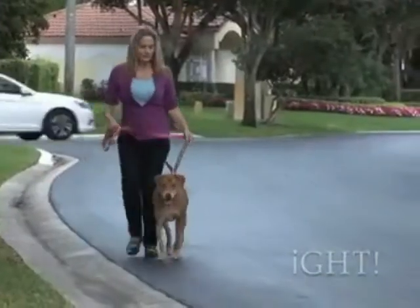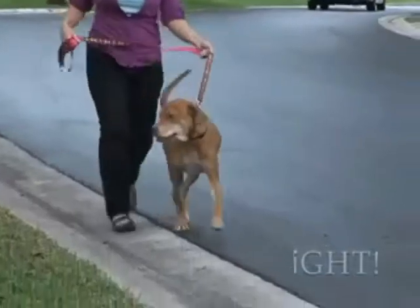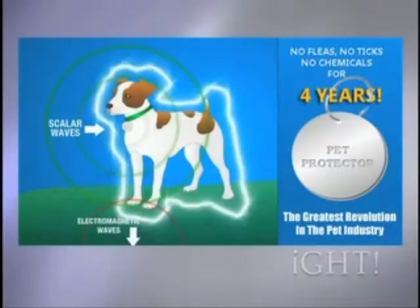Your pet's movements activate the Pet Protector disc, and it works in conjunction with Earth's magnetic field. Working together, scalar waves are generated around your pet, forming a complete protective barrier around them.